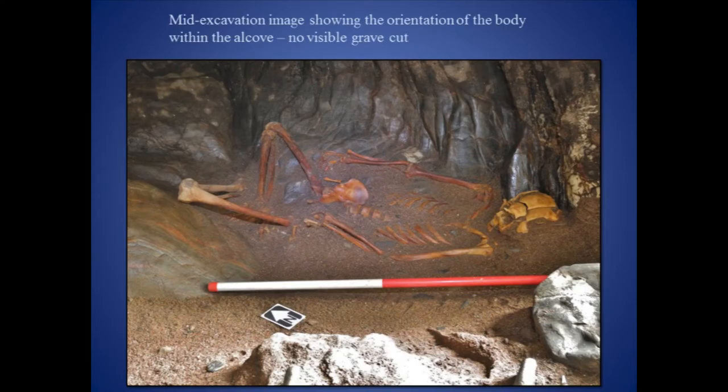Sue and her department kindly offered a full forensic analysis of the remains, along with a digital reconstruction of the individual's face. Facial reconstruction, however, would depend on the ability to piece together the skull of the individual, which displayed evidence of severe trauma and fragmentation.